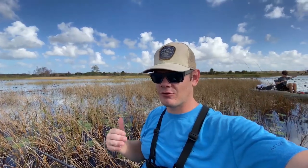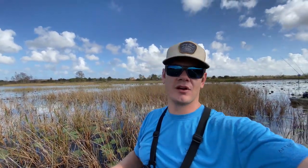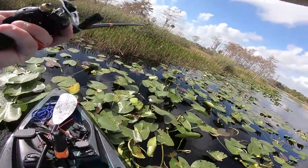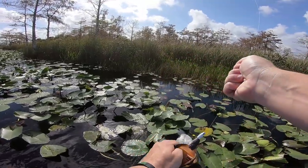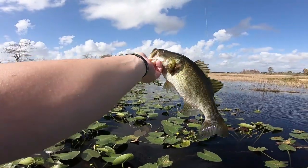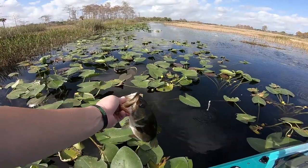We are truly out here in the middle of nowhere in South Florida — literally the definition of swampland, gator country. We're on the hunt, it's amazing out here. First fish of the day, right as the lure hit the water! It barely touched the water and he was on — probably followed it from the top. Awesome. Back here in the middle of nowhere — thanks for playing, dude.